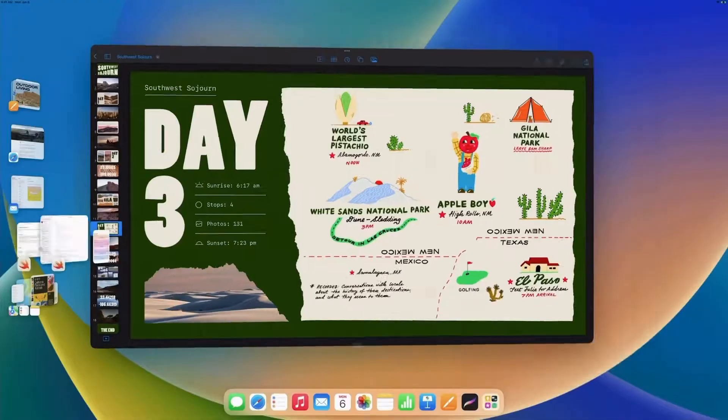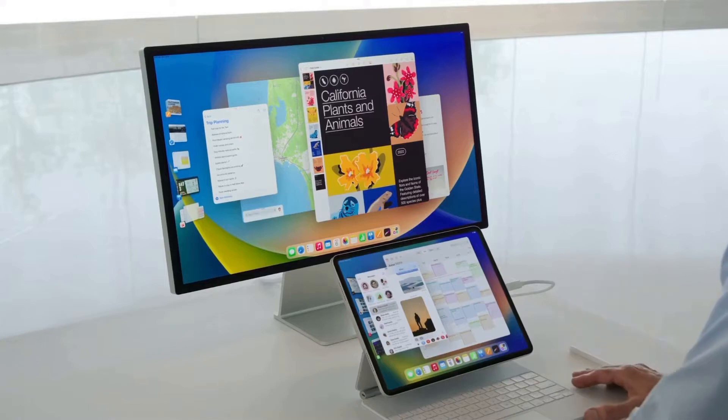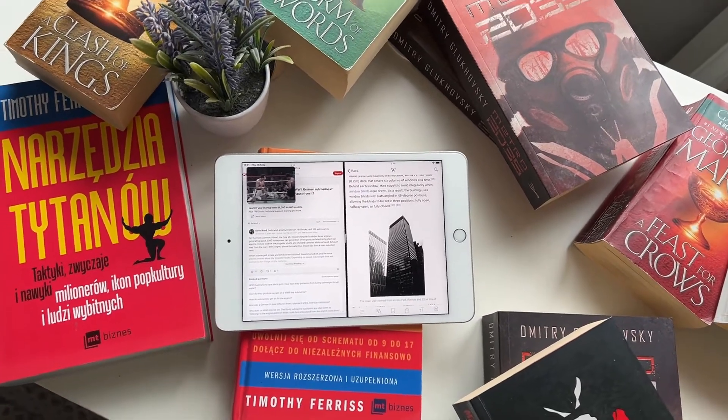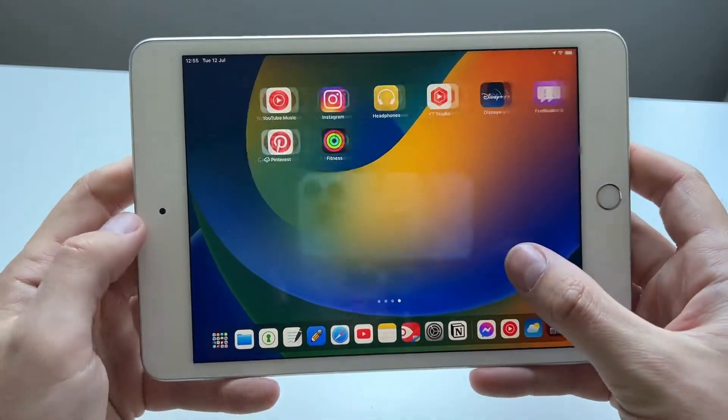That is iPadOS 16 on older devices. Yes, external monitor support, virtual memory swap, etc. are great features for M1 iPads, but this is the minority of iPads. Most people have older iPads — the previous iPad Pros, maybe iPad Mini 5 or 6, maybe the previous iPad Air generations — and you're wondering what this update really brought to your iPad if we forget about Stage Manager, which is exclusive to M1 iPads.